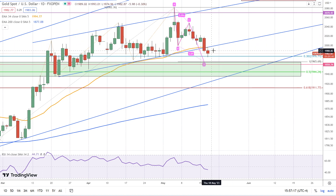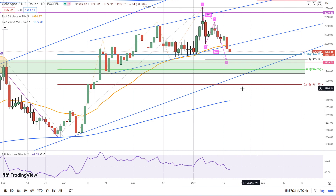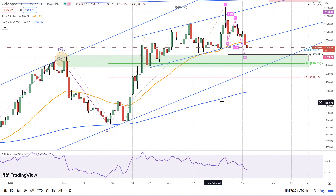The expectation is for a continuation at least down to this 1966 level, which would complete the ABCD pattern, and there are a number of other levels within this zone. The key trend indicators are this uptrend line and the 200-day exponential moving average.